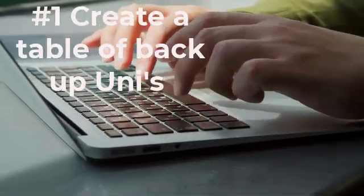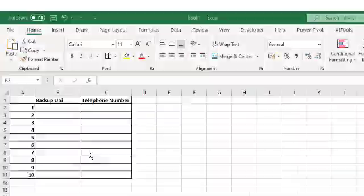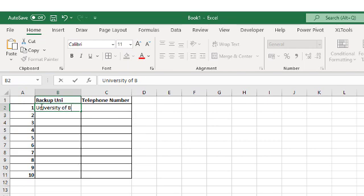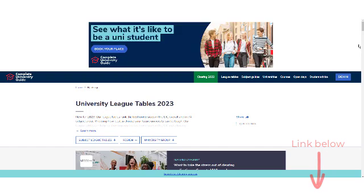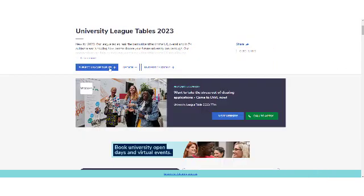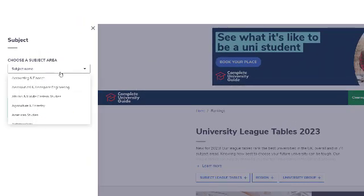Number one: create a table of backup universities. What you want to do is create a table of around five to ten target unis, with your most preferred uni being at the top of the table. To help with your decision, there's a really useful website called the Complete University Guide, where you can find out the best unis for your specific subject and its entry requirements. Simply select Subject League Tables, then select your subject.